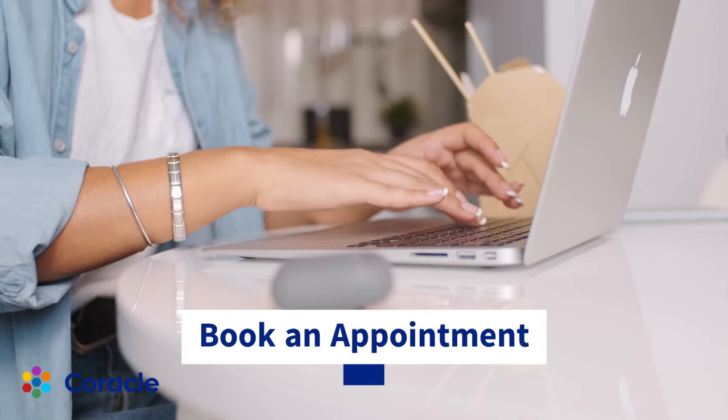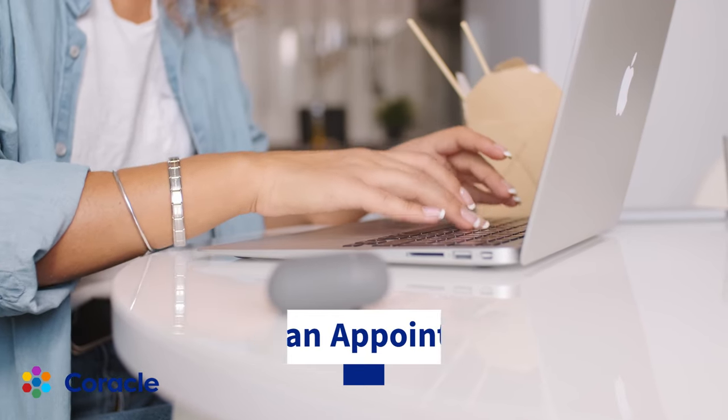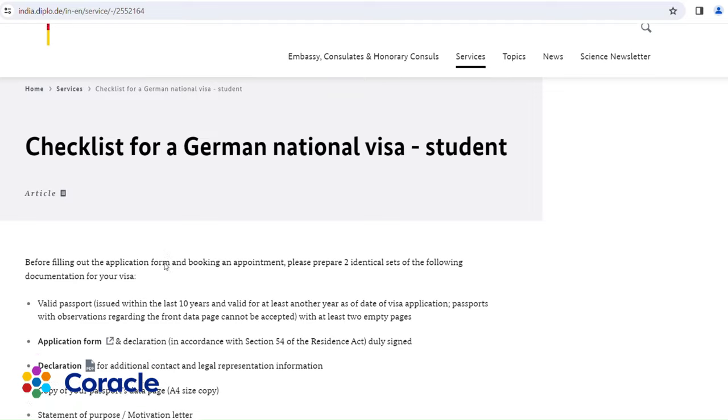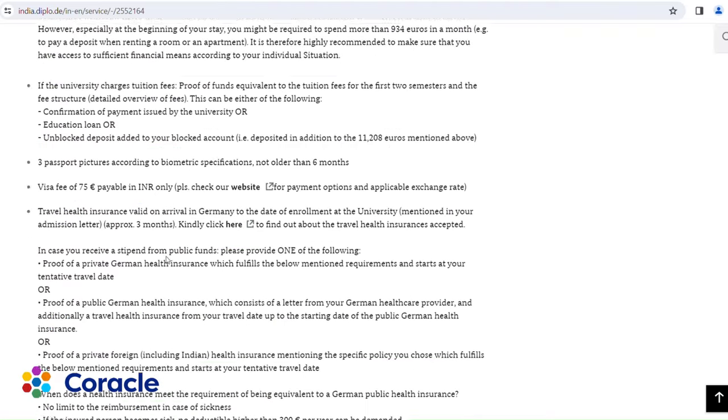As soon as you get admitted into one of the universities in Germany, make sure you take an appointment for your visa application at the German consulate or the VFS Global office, whichever is near to you. Getting an appointment is a bit difficult and may take up a lot of your time, so make sure you book your appointment as soon as you get your letter of admission. Once you have your appointment booked, all you need to do is arrange the documents as per the checklist mentioned on the VFS Global website and show up for your appointment. Let's dive in and discuss each and every document required while applying for a German student visa.